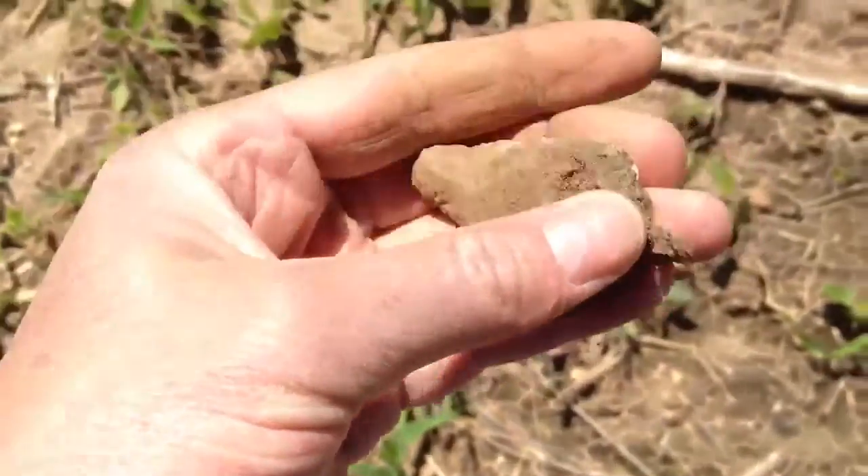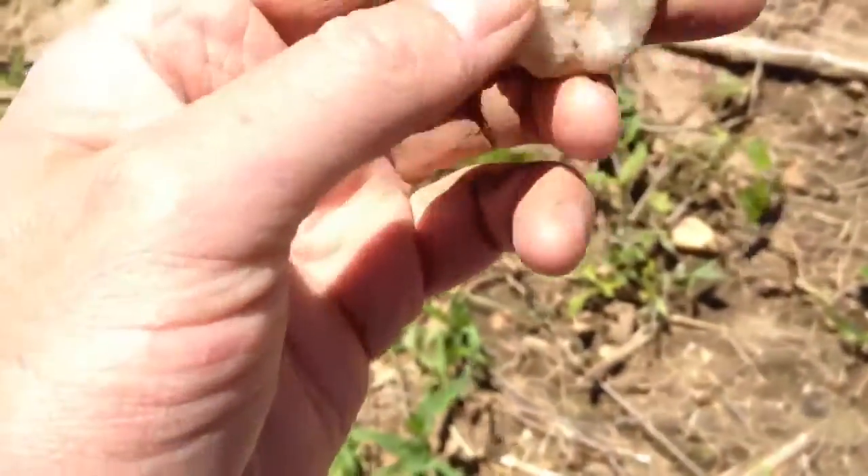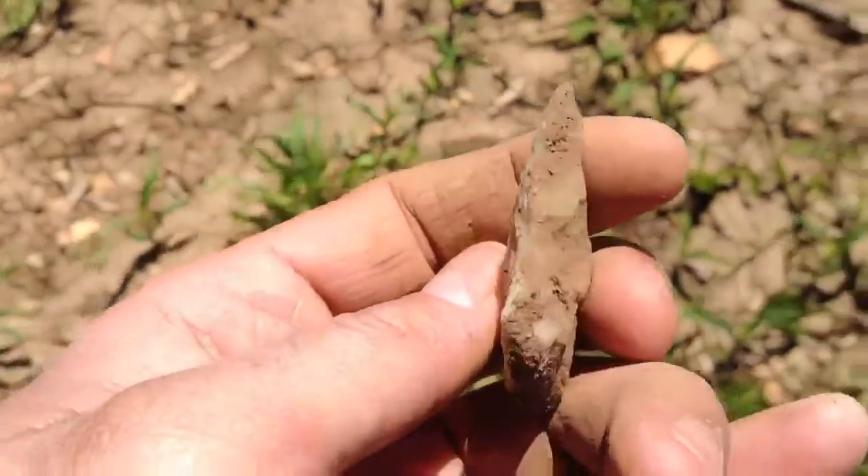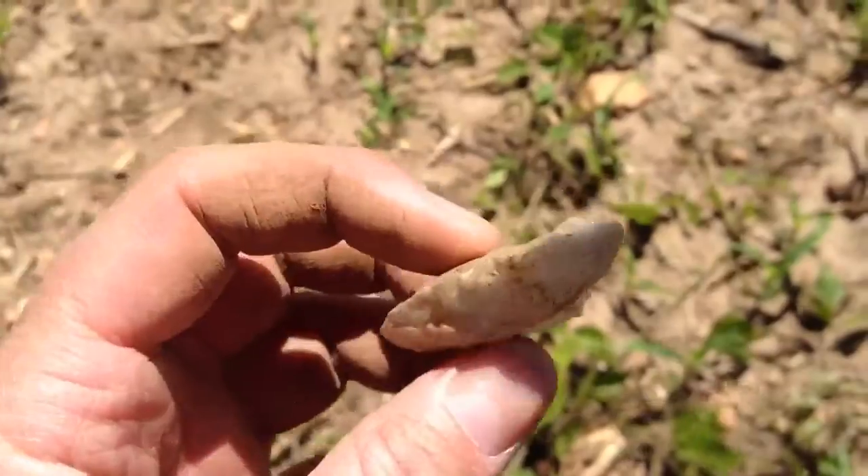Not that that means anything. I'll take it — some kind of little point or blade or something. Definitely a crude one, but I'll take it all day.